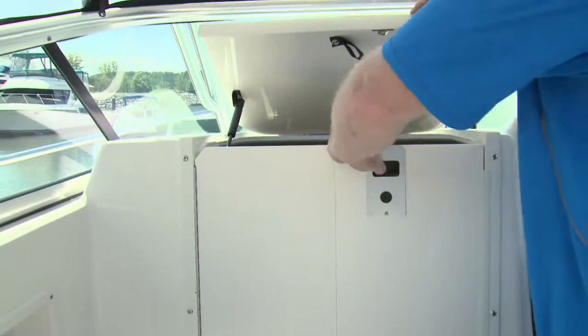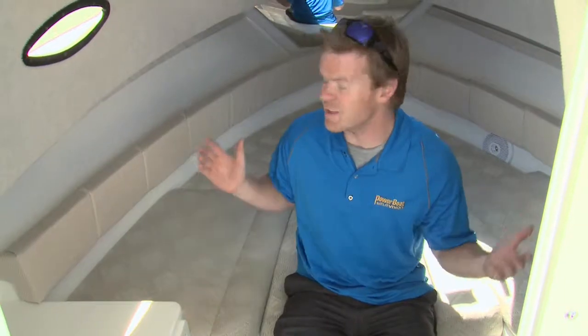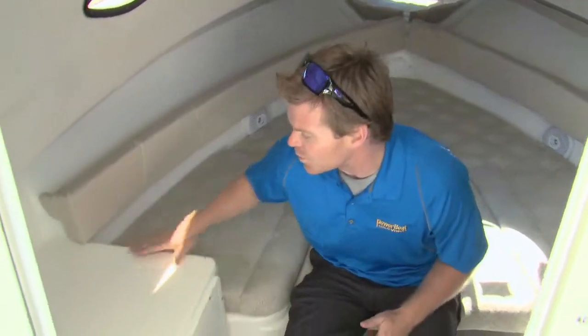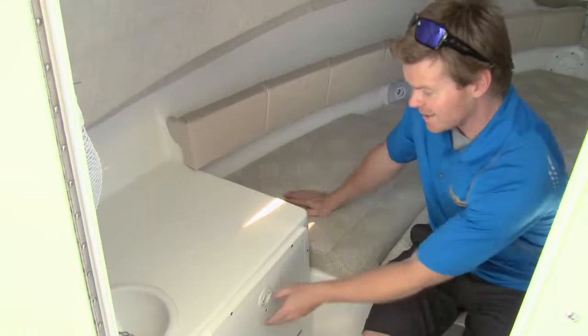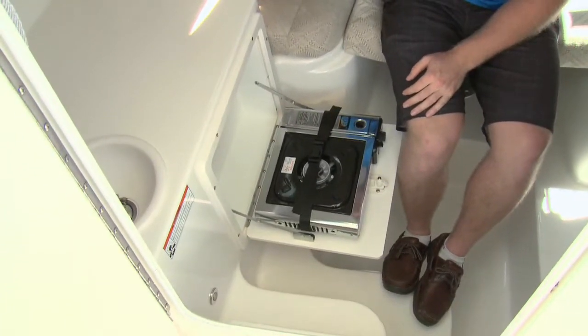Opening the doors into the cabin reveals a clean, spacious spot to overnight, with some pleasant surprises. Durability and versatility is the name of the game with this Striper, and this cabin shows it. We have a really awesome food prep area, and the surprises keep coming — there's an awesome little butane stove tucked away.